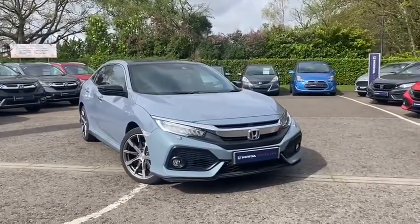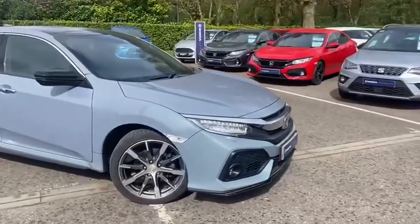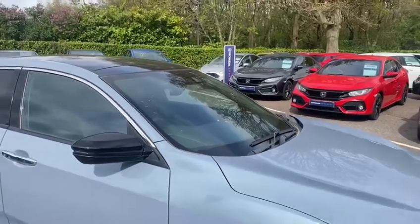So to start with, you've got the super stylish sonic grey paint. You've also got automatic LED headlights with automatic full beam and daytime running lights. You've got automatic rain sensing windscreen wipers.